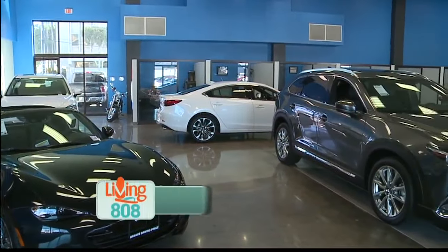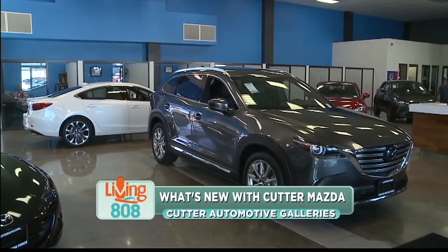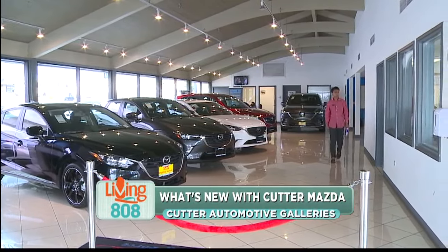There are a lot of new and exciting things happening at Cutter Automotive Galleries, and we are learning about all of that today. I'm here with Jared Cutter, vice president of the company. Hello. Thank you for coming. Thanks for inviting me.